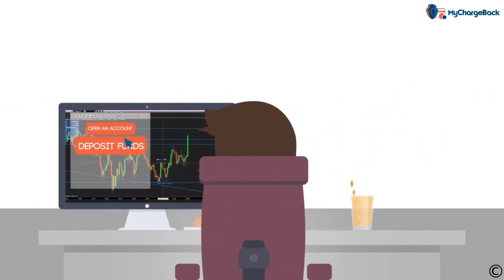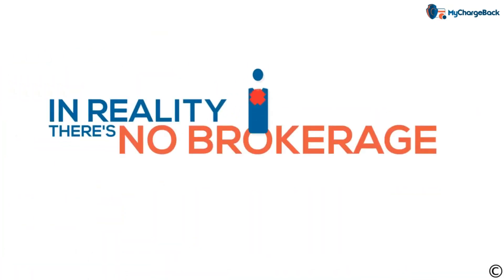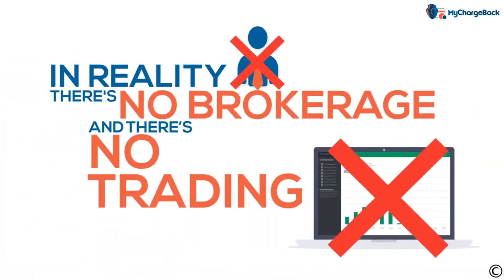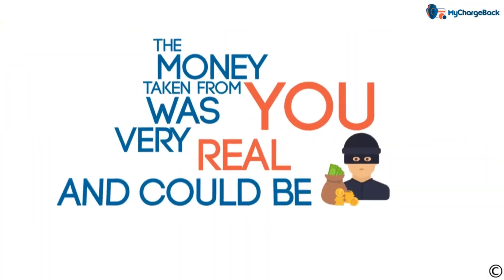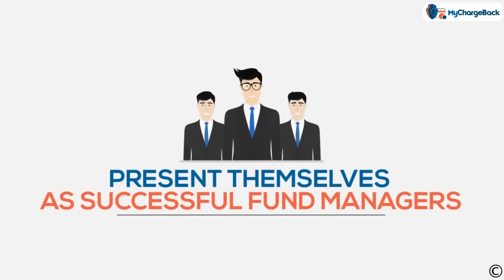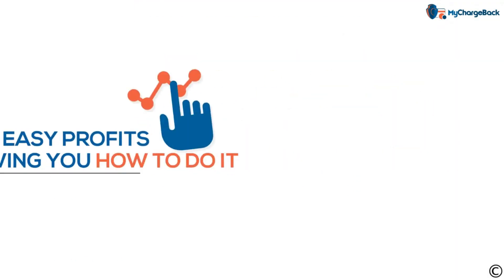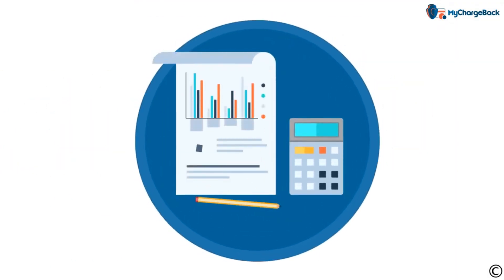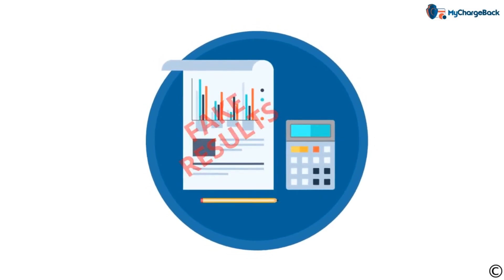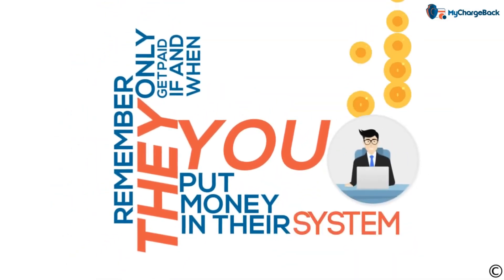People will open an account, deposit their funds, and even start trading. In reality there's no brokerage and there's no trading, but the money taken from you was very real and could be gone for good. Other forex scammers present themselves as successful fund managers making easy profits and even showing you how to do it. Unfortunately they can easily display fake results, and remember they only get paid if and when you put money into their system.